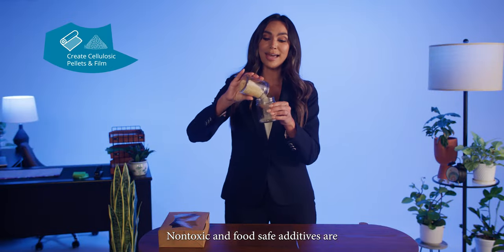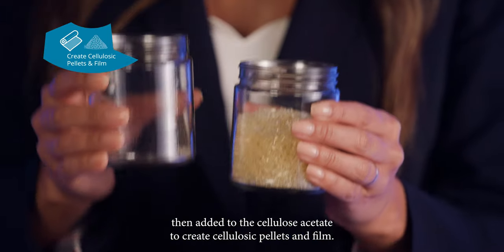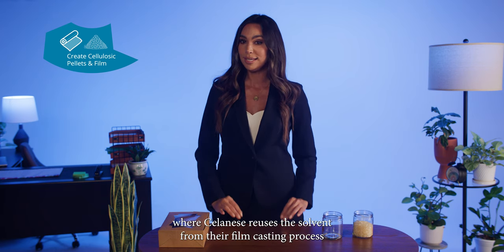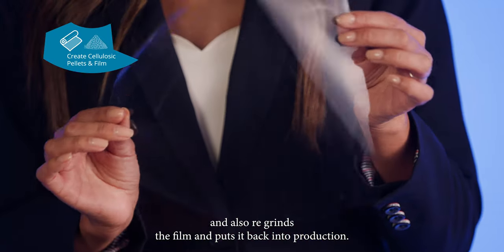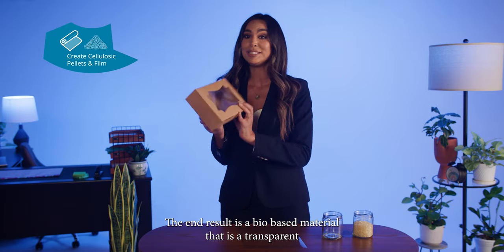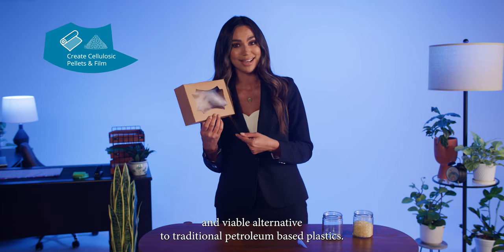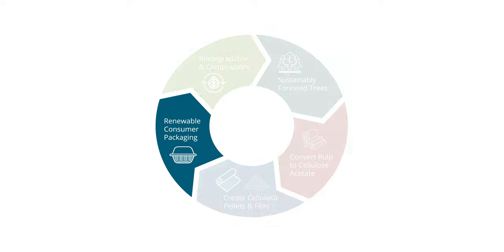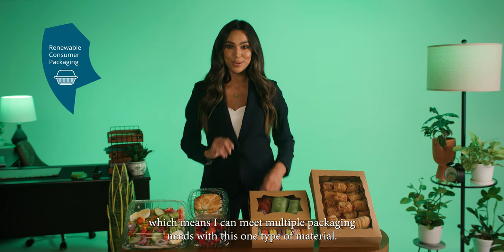Non-toxic and food-safe additives are then added to the cellulose acetate to create cellulosic pellets and film. Here, a second internal recovery loop is implemented, where Selenese reuses the solvent from their film casting process and also regrinds the film and puts it back into production. The end result is a bio-based material that is a transparent and viable alternative to traditional petroleum-based plastics.